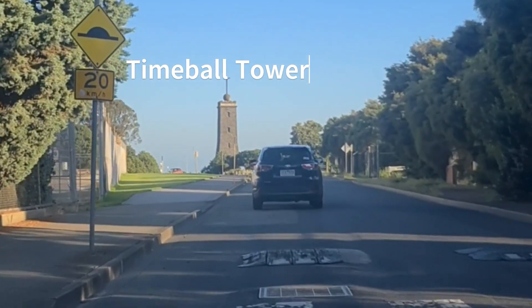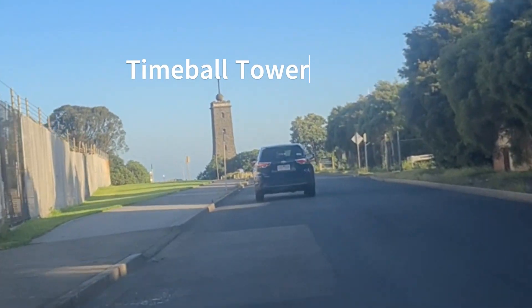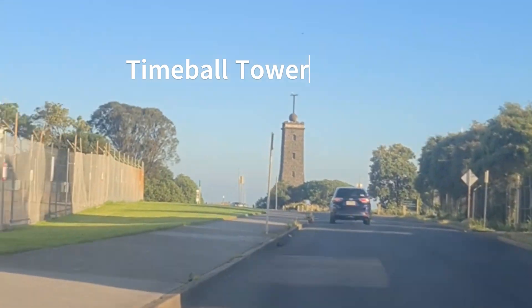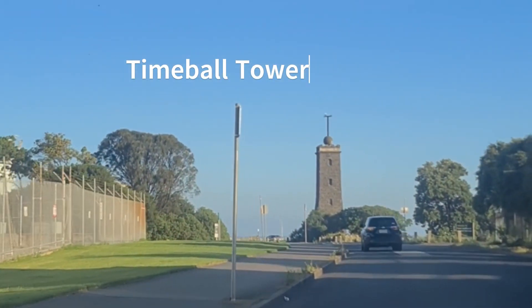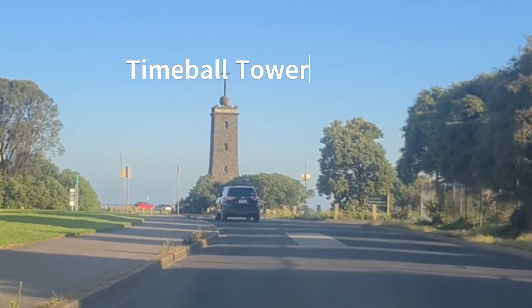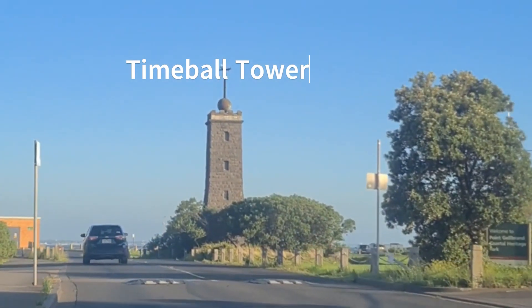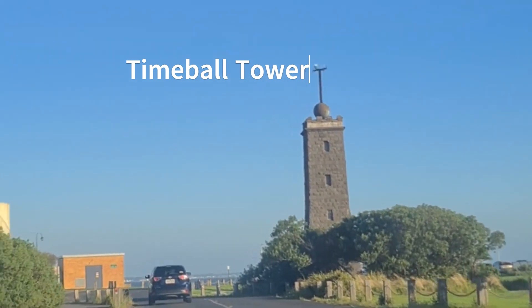The Williamstown Lighthouse, more commonly known as the Williamstown Timeball Tower, is situated at Point Jellicoe in the Melbourne suburb of Williamstown. The Timeball was a means whereby ships could set their chronometers with accuracy, being essential for successful navigation on long ocean voyages.